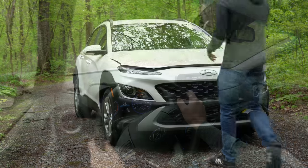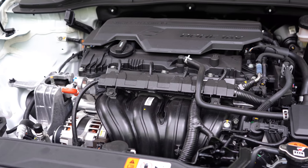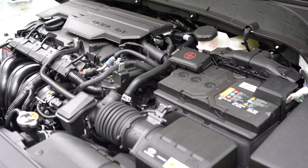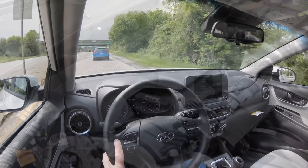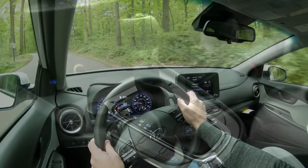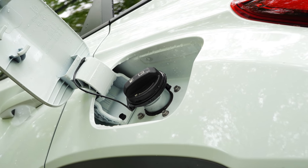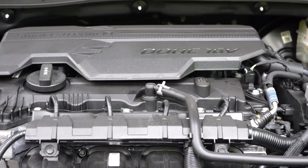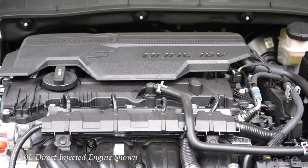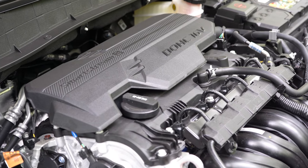When it comes to the powertrain, there are two engine configurations. The first belongs to the SE and SEL — the one we have today — powered by a 2.0-liter direct-injected inline four-cylinder putting out 147 horsepower at 6,200 RPM and 132 lb-ft of torque at 4,500 RPM. Power is sent to the front or all wheels through a six-speed automatic, with a 0-60 time of approximately 9.2 seconds. MPG is 27 city/33 highway for FWD, and 26 city/30 highway for AWD, on regular unleaded.